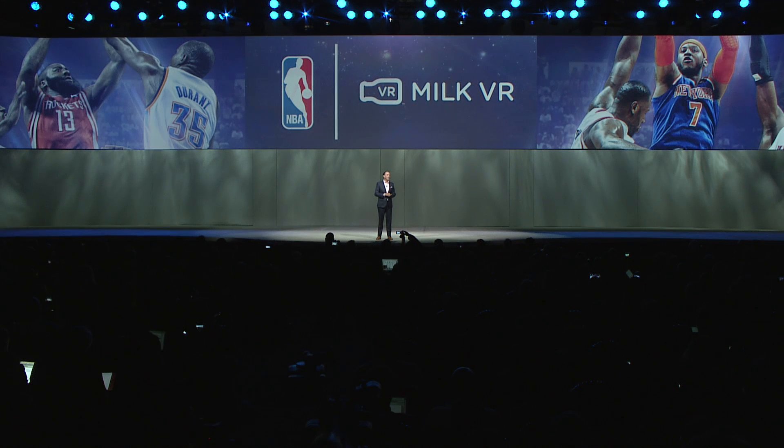With our partners at the NBA, we'll soon be delivering a mix of game action and behind-the-scenes footage from marquee events, all in VR.